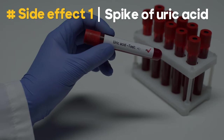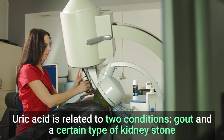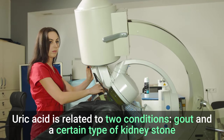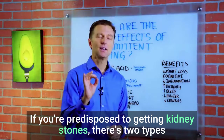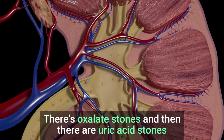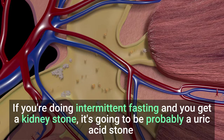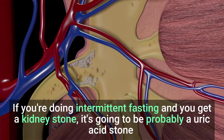There are some side effects you need to know about. The first one is you're going to have a spike of uric acid. Uric acid is related to two conditions: gout and a certain type of kidney stone. If you're predisposed to getting kidney stones, there are two types — oxalate stones and uric acid stones. If you're doing intermittent fasting and you get a kidney stone, it's going to probably be a uric acid stone.